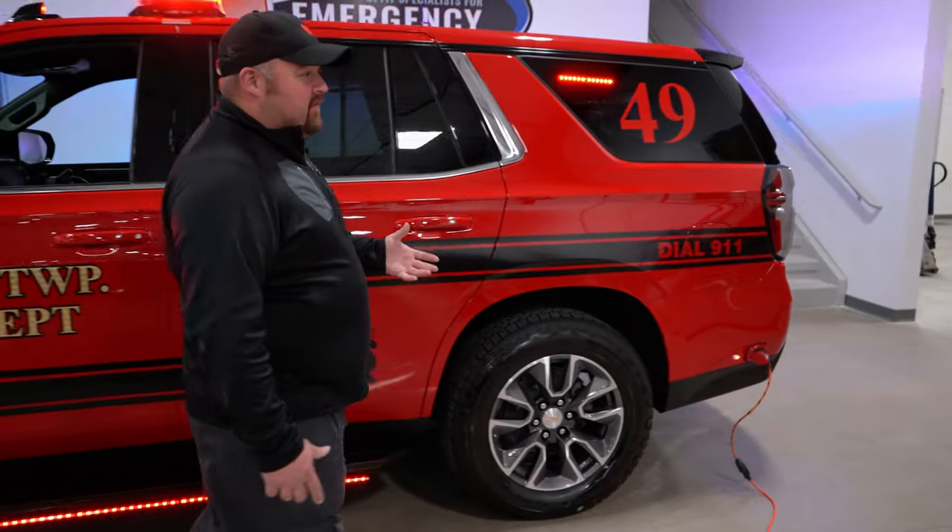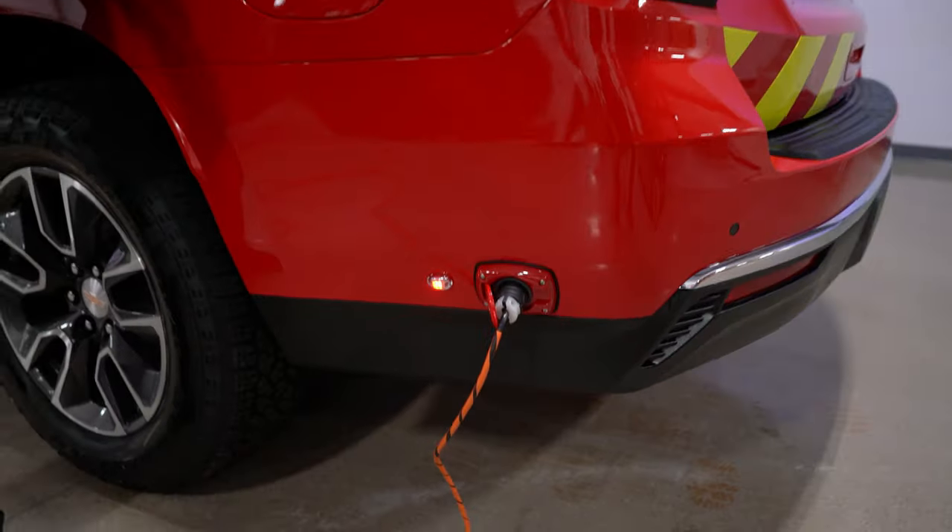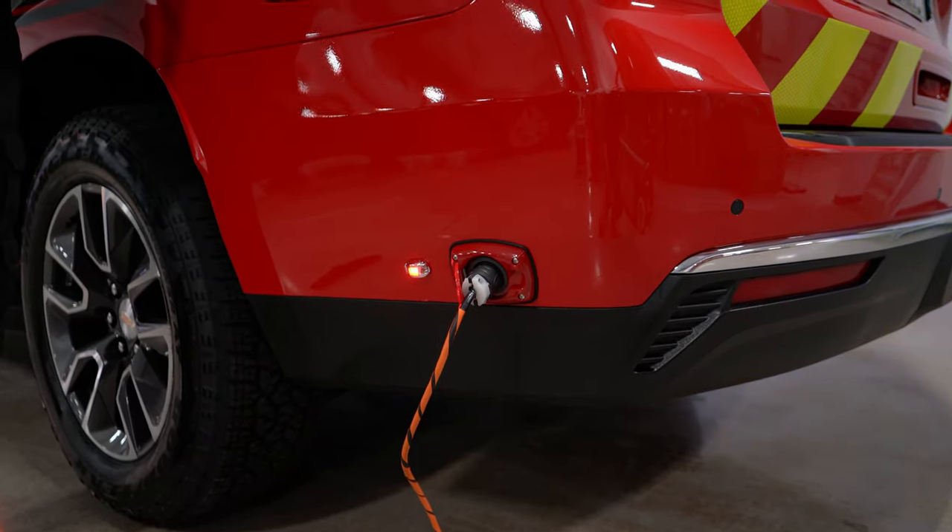One of the best added features of this command vehicle is the Kusma Auto Eject with LED verification for power, knowing that it is charging and operating all your equipment inside the vehicle.